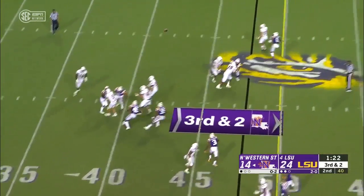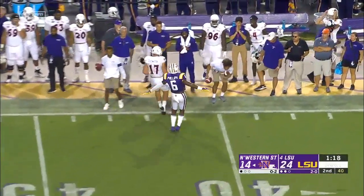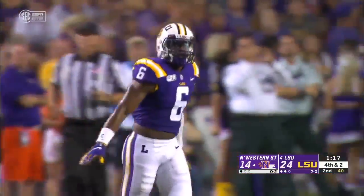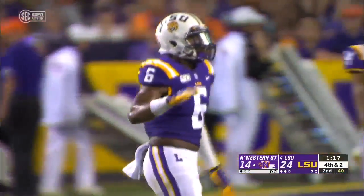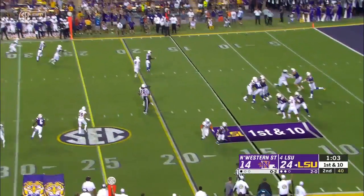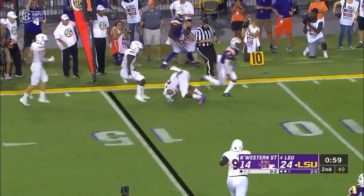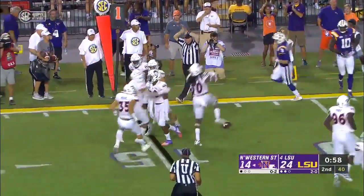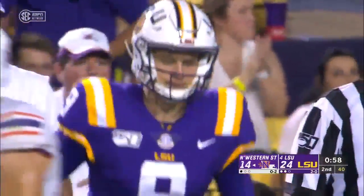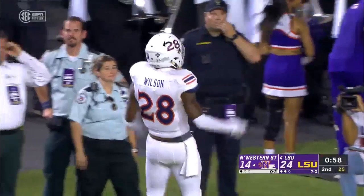Epler pressured, setting up a screen on the back side — and incomplete. They leak Fitzwater out and it was batted away by Jacob Phillips, who wasn't fooled. Intercepted! Northwestern State with the pick by Dylan Wilson.